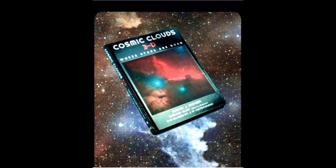Brian May and David Eicher. Cosmic Clouds 3D: Where Stars Are Born is out now, and it is a truly lovely thing. BBC Inside Science at bbc.co.uk if you want to get in touch.